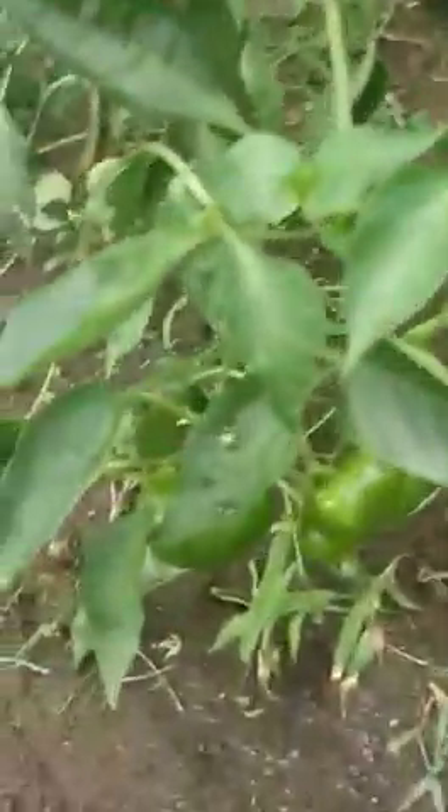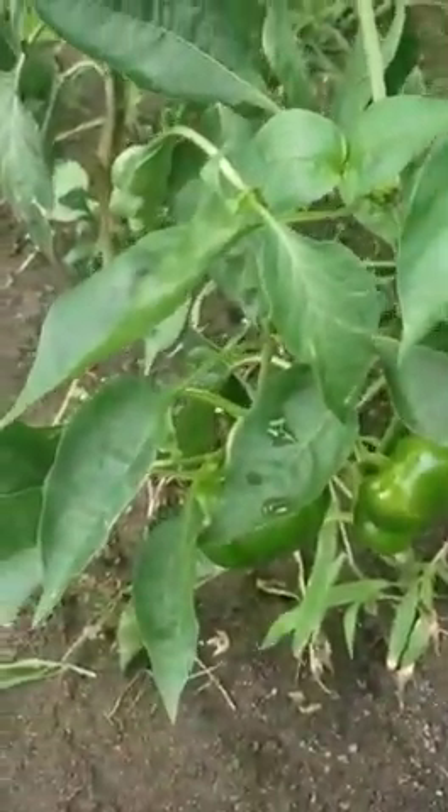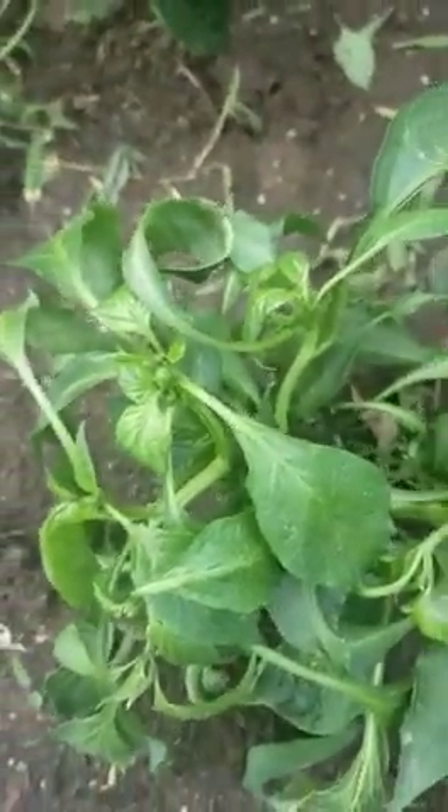These are the green bell peppers — I thought I had two of those and I guess not. I've never had them get really big, but I'm gonna try and be patient this year. That's the pimento again, and I think this is another pimento but nothing's on it yet.